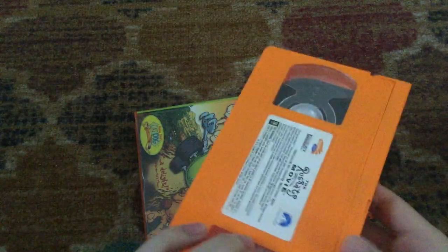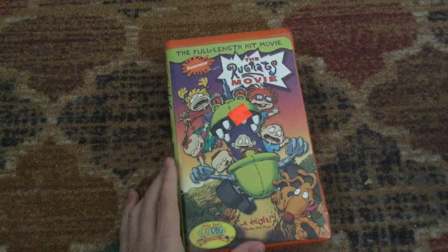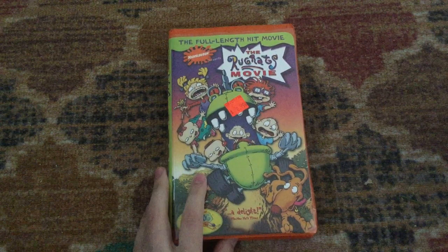You can't really see it, but the week-in-year code is the 14th week of 1999. For this collection video, I actually wrote down the openings to these tapes so I'm going to share them with you. Let's start with the Rugrats Movie right here.